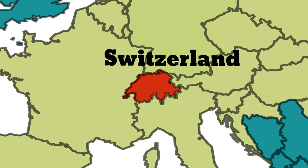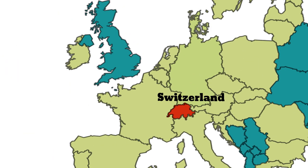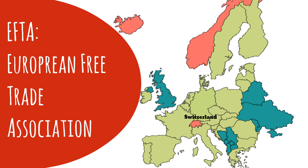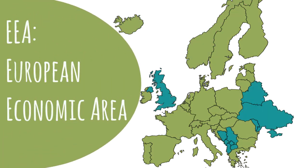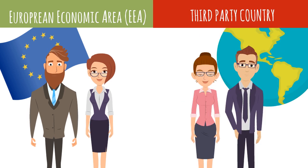Although it is located at its heart, Switzerland is not part of the European Union. Instead, together with Iceland, Liechtenstein and Norway, it is part of EFTA, the European Free Trade Association. EFTA and EU countries together form the European Economic Area. Entry into the country, as well as your chances of obtaining a residence and work permit, will vary depending on whether you come from an EEA country or from a third-party country.